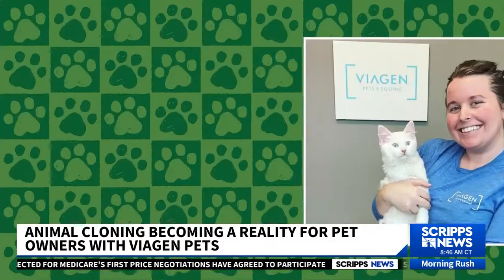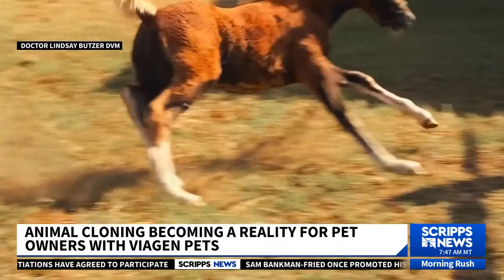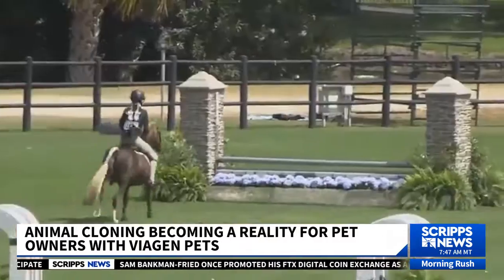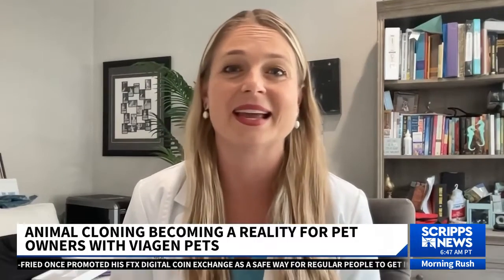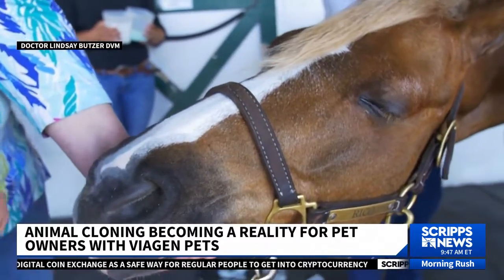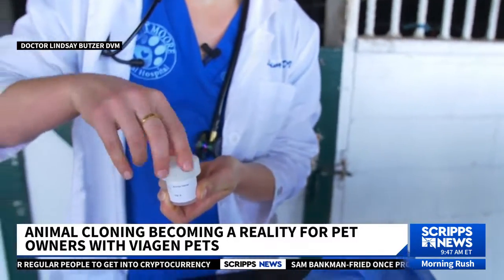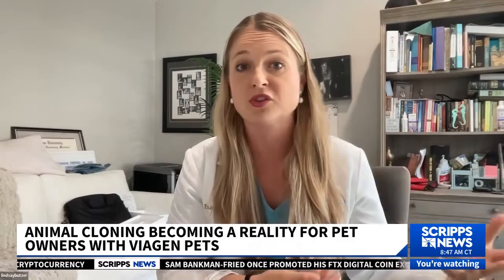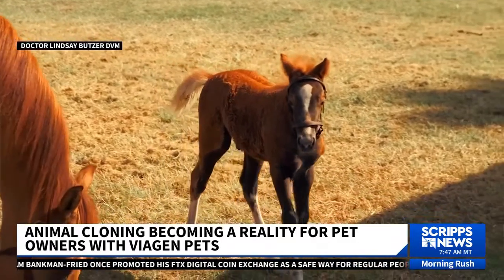Viagen also clones cats like Belle, known on Instagram as Clone Kitty, and horses too. The original Rico Suave is a show pony and he's won a lot of prize money. Dr. Lindsay Butzer is a veterinarian and YouTuber in Florida. Her family, which owns Rico Suave on a horse farm, decided to have him cloned in 2019. He's doing great. People that have leased the original Rico have met the clone and they say he looks at them the same way.